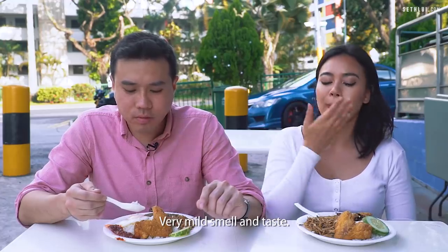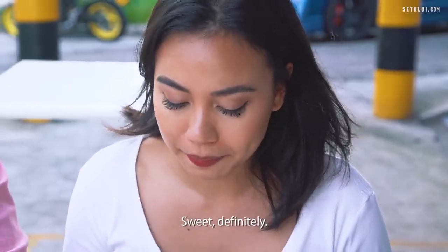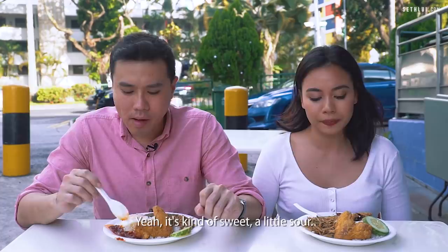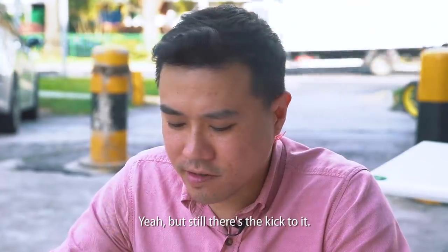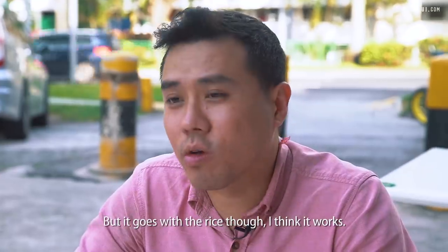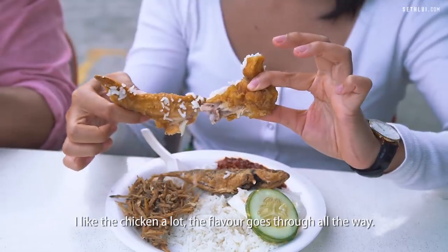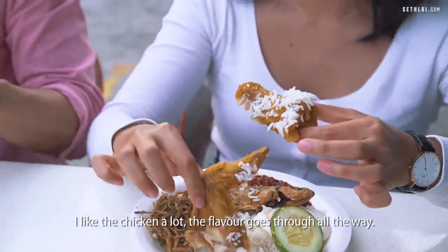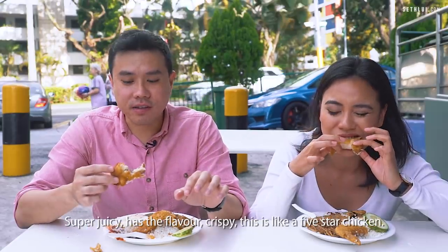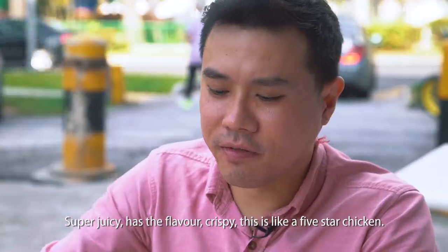The rice has a very mild smell and taste. The chili is sweet, a little sour, a bit on the sweeter side but still has a kick — it's a bit more watery but going with the rice, it works. I like the chicken a lot — the flavour goes through all the way. Wow, it's really crunchy. This fried chicken is really good — super juicy, has the flavour, and crispy. It's like a 5-star chicken.